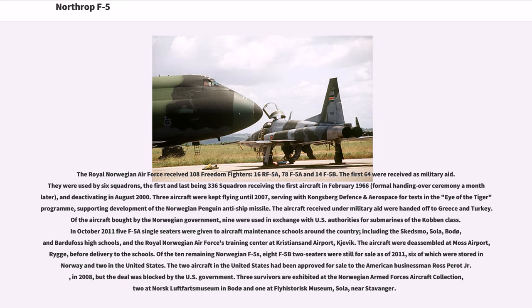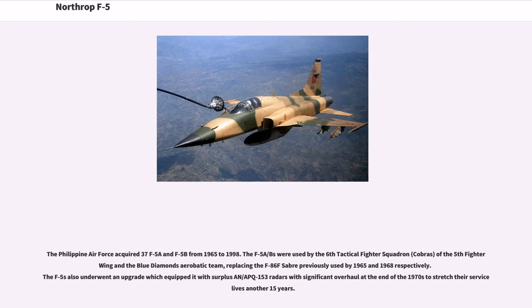Six of the remaining Norwegian F-5Bs were stored in Norway and two in the United States. The two aircraft in the United States had been approved for sale to businessman Ross Perot Jr. in 2008, but the deal was blocked by the U.S. government. Three survivors are exhibited at the Norwegian Armed Forces Aircraft Collection, two at Norsk Luftfartsmuseum in Bodø and one at Flyhistorisk Museum Sola near Stavanger. The Philippine Air Force acquired 37 F-5A and F-5B aircraft from 1965 to 1998.